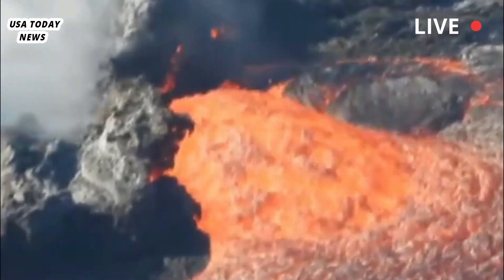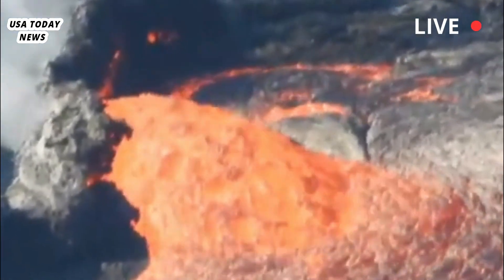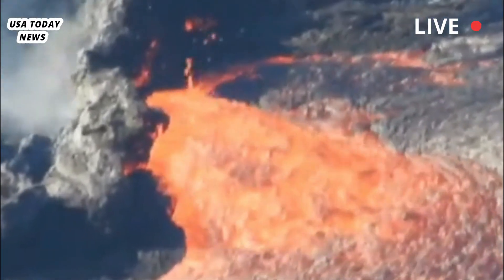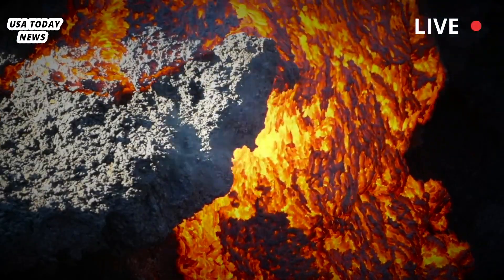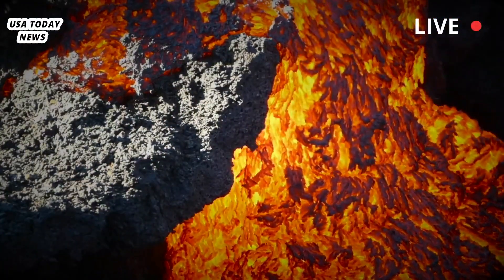While Yellowstone's most recent lava flow occurred more than 70,000 years ago, the park is home to more than 10,000 hydrothermal features, such as geysers, hot springs, and steam vents that periodically produce small-scale volcanic activity.